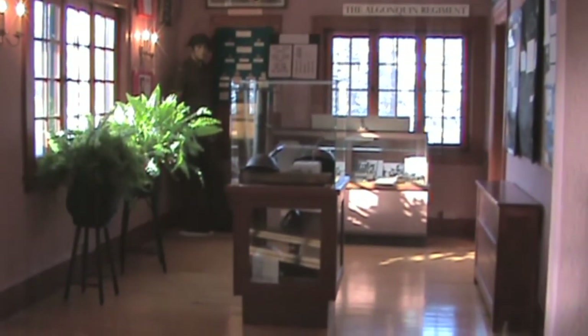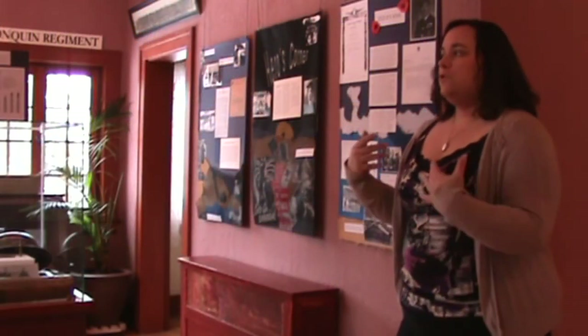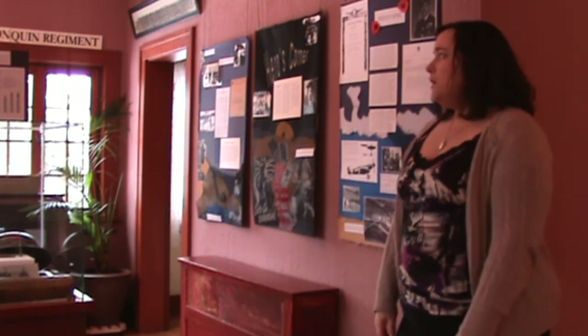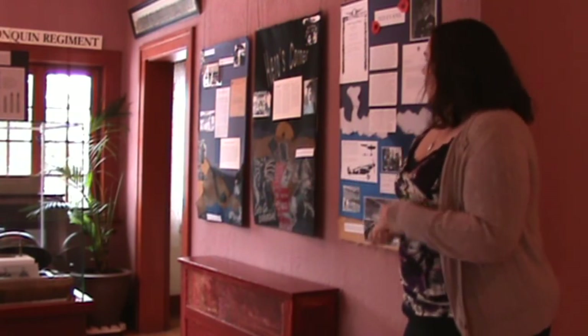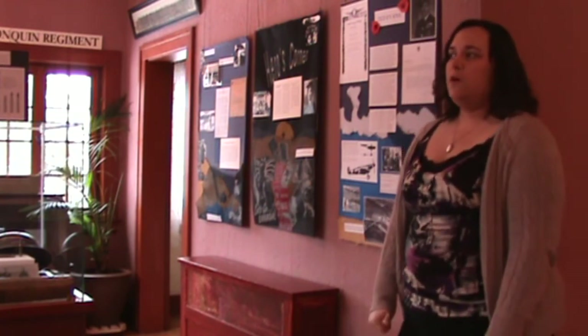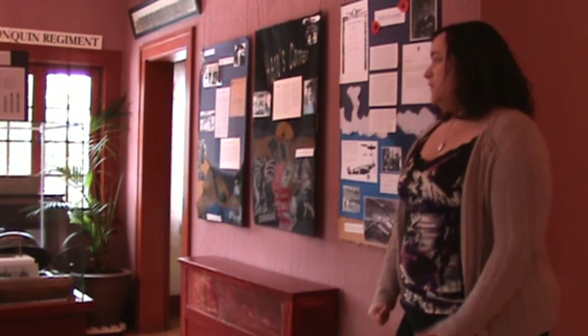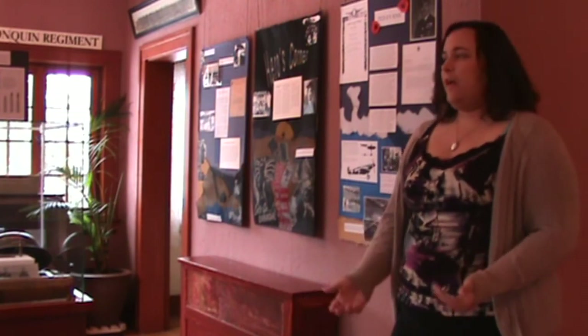We have an old uniform in the corner to represent what people would have been wearing at the time — people are usually shocked at how scratchy the material is. We also highlight a couple of local individuals, and we have a list of those who perished during World War Two as a kind of memorial section. We talk about different families that were significant in the area and their contributions to the war effort. There was actually a very interesting aspect of the Second World War: there was a ship called the HMCS Kirkland Lake, which was decommissioned after the war — an honor given to the town due to its contributions and all the people from Kirkland Lake who served.